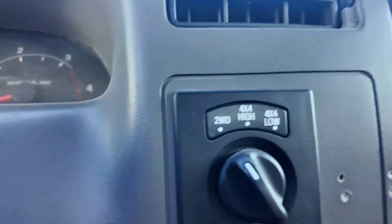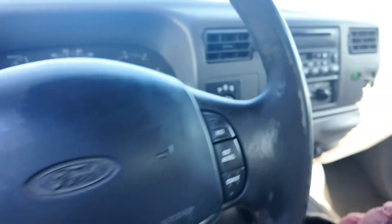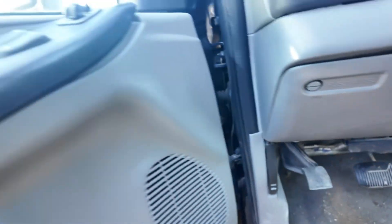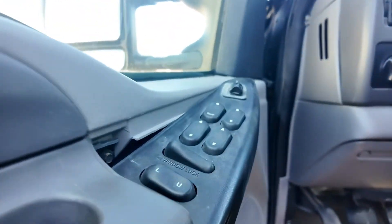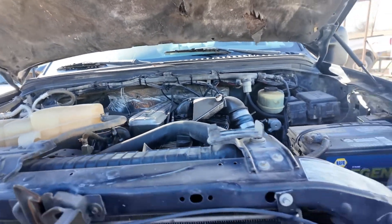It has four-wheel drive on the dash, your ignition, and of course a kill switch. You might ask why it has a kill switch — let me show you. This is broken right here, by the way. That's why.